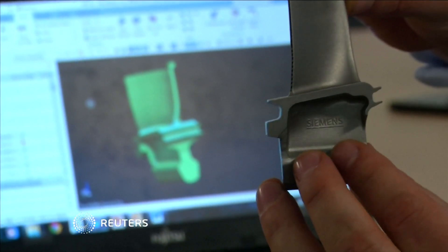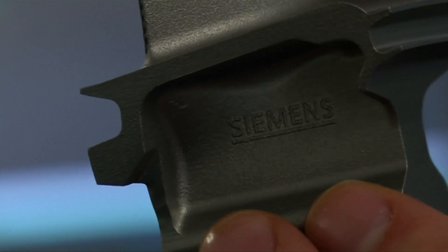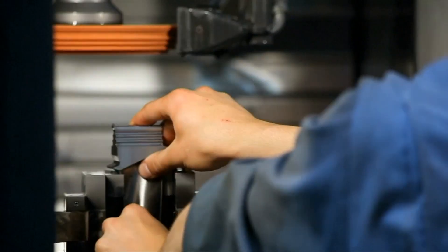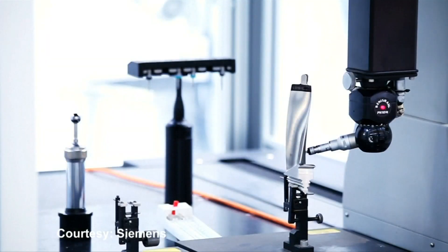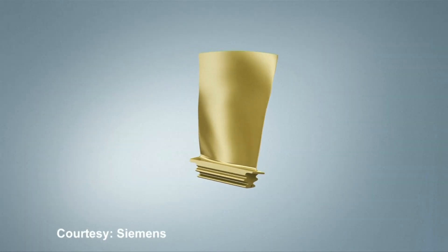3D printed metal turbine blades able to withstand extreme pressure have been successfully tested by Siemens. It opens the way to develop high pressure components for power generators and other industries such as aeronautics.